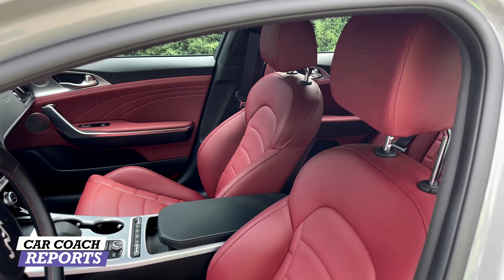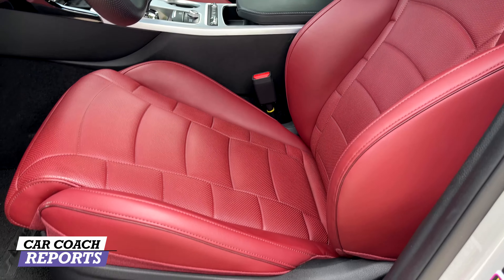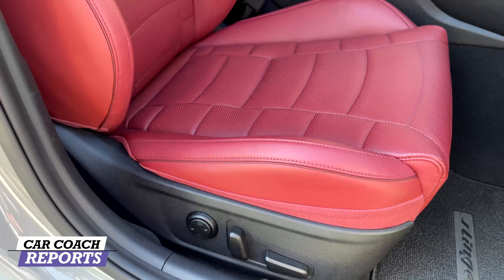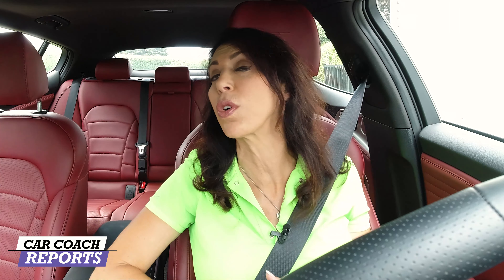Looking at seating, first note the adjustable height seat belts — that should be standard at this price point. The GT2 seats are super comfortable with four-way lumbar, adjustable bolsters, and thigh support on the driver's side. The passenger side has lumbar as well. There are three-stage heated and three-stage cooled seats — and those larger bolsters are great for more spirited driving.